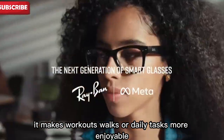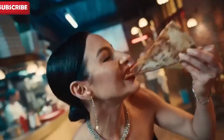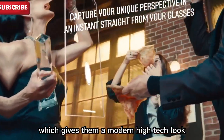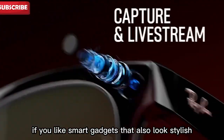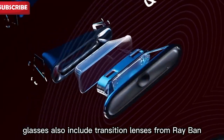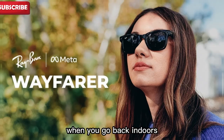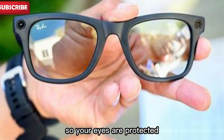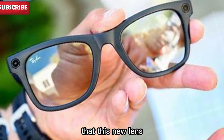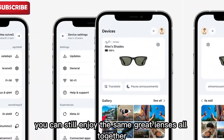It makes workouts, walks, or daily tasks more enjoyable. Meta also introduced new hardware — a new limited edition of the Ray-Ban Meta glasses. They come in shiny, transparent wire frames. These frames let you see the tech inside, giving them a modern, high-tech look. Only 7,500 pairs were made, so they're rare and exclusive. These limited edition glasses also include transition lenses from Ray-Ban, which adapt to light conditions. When you go outside, they darken in just 25 seconds; when you go back indoors, they fade back in less than 2 minutes. They block 100% of UVA and UVB rays so your eyes are protected. This new lens technology will also be available across the full Ray-Ban collection.